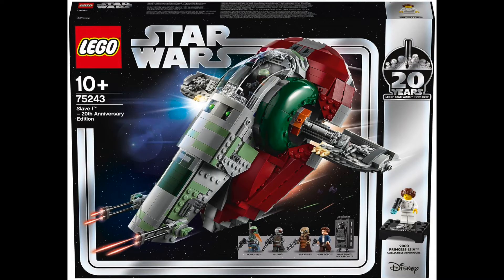The next one has to be set number 75243, the 20th Anniversary Slave I. I've gone over this in previous videos. It's the last 20th anniversary set I need — not including the employee gift one. If the price flat-lines around $150-200 I'll probably pick it up. Along with the X-Wing and the Obi-Wan Kenobi, which I'll be getting by the end of December, I'll have all the 20th anniversary sets, which I'm pretty excited for.